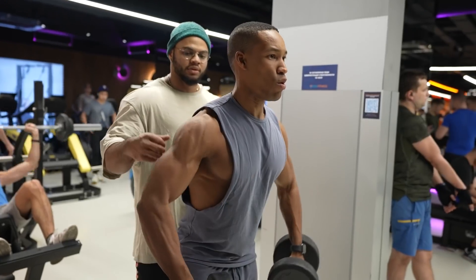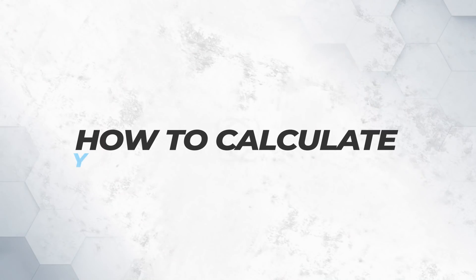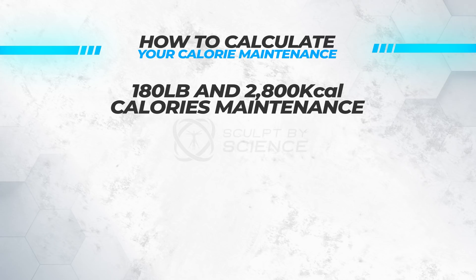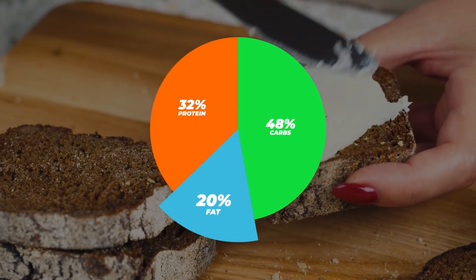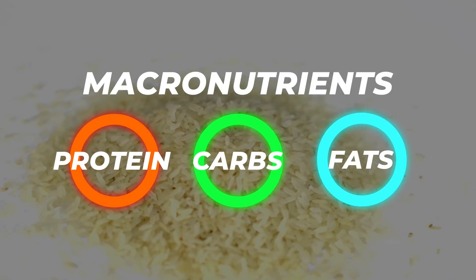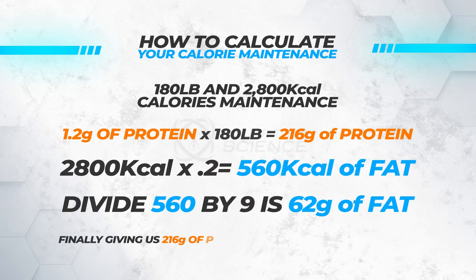Eat in a range of 1.2 to 1.6 grams of protein per pound of lean body mass. Hypothetically, at 180 pounds and 2,800 calories: using 1.2 grams per pound gives 216 grams of protein. I then take 20% of total calories for fat — 2,800 × 0.2 = 560 calories, divided by 9 = 62 grams of fat. The remaining calories go to carbs, giving 344 grams. Final macros: 216g protein, 344g carbs, 62g fat.